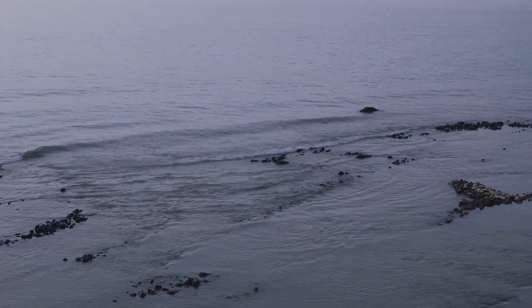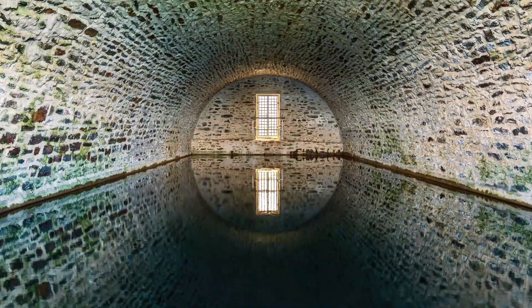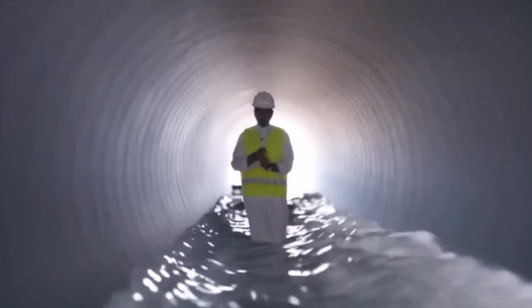In Saudi Arabia, exposed water doesn't last — it evaporates in the sun. By sending it underground, engineers created a hidden river system where nature never provided one.